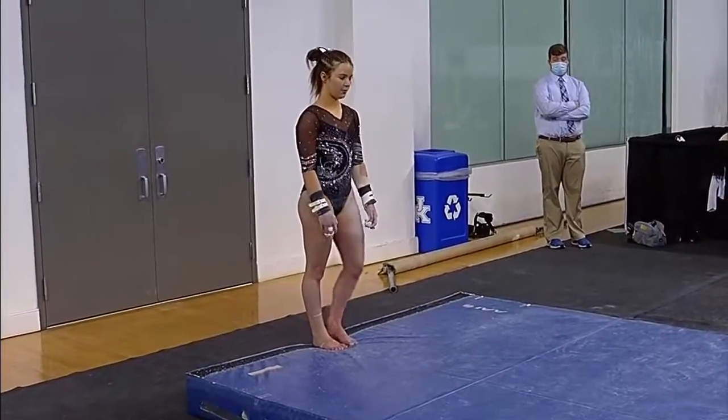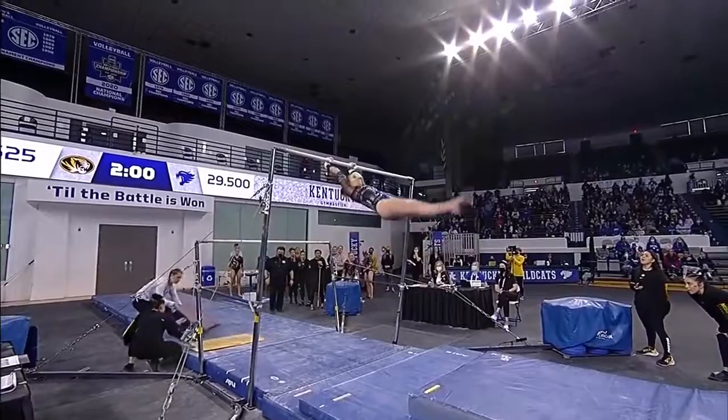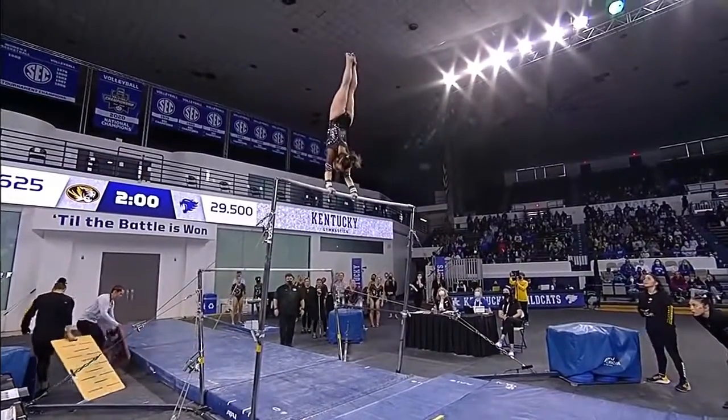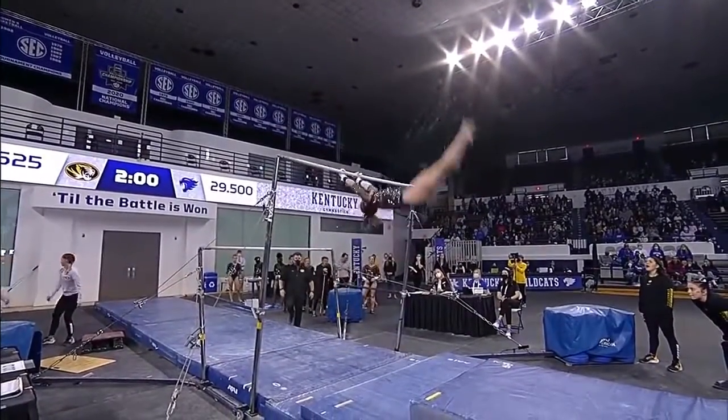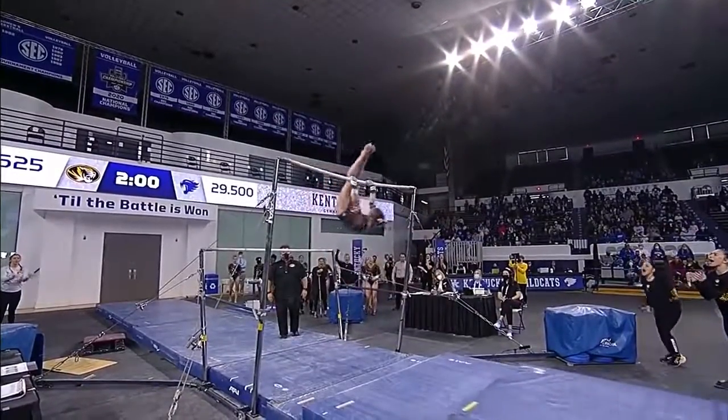Haaland has got the green light from the judges, getting ready to mount up over the low bar. Blind change. Nice straddle Jaeger.